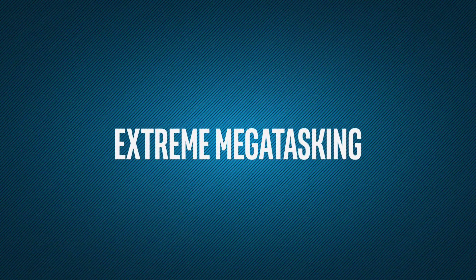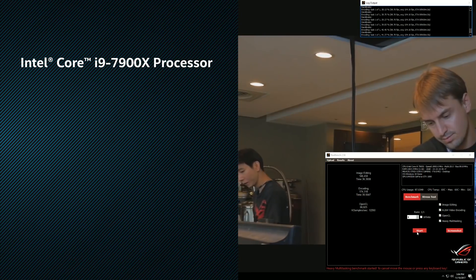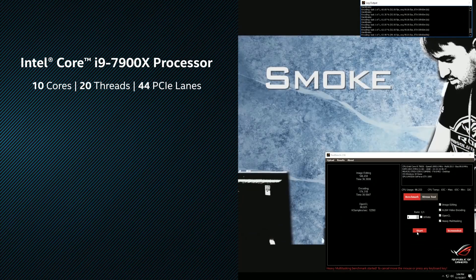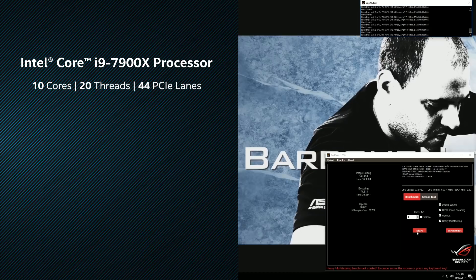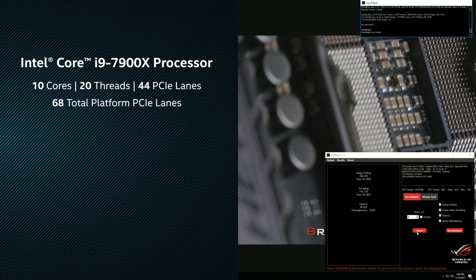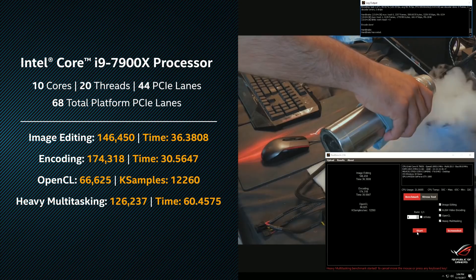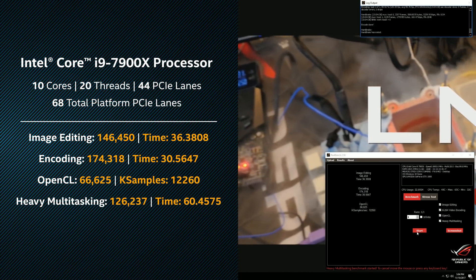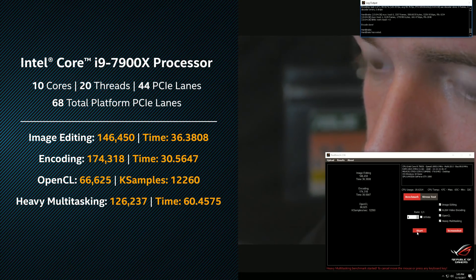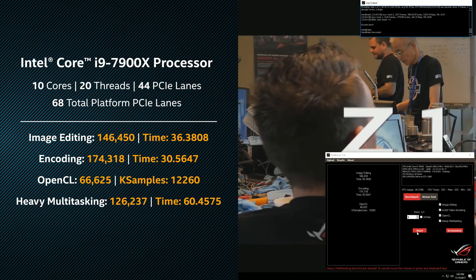Remember Xtreme Megatasking from the beginning of this video? Let me show you exactly how it works. Xtreme Megatasking on the Intel Core i9-7900X processor is easy with the power of 10 cores, 20 threads, 44 PCIe lanes, and combined with the X299 motherboard, this provides 68 total platform PCIe lanes. Other processors in the series come with up to 18 cores for the most demanding encoding tasks. With this new high-performance Gaming Plus Intel platform, your computer can detect and shift high-performance workloads to the best available cores, boosting your clock speed, and for heavy simultaneous workloads this platform can really handle it.